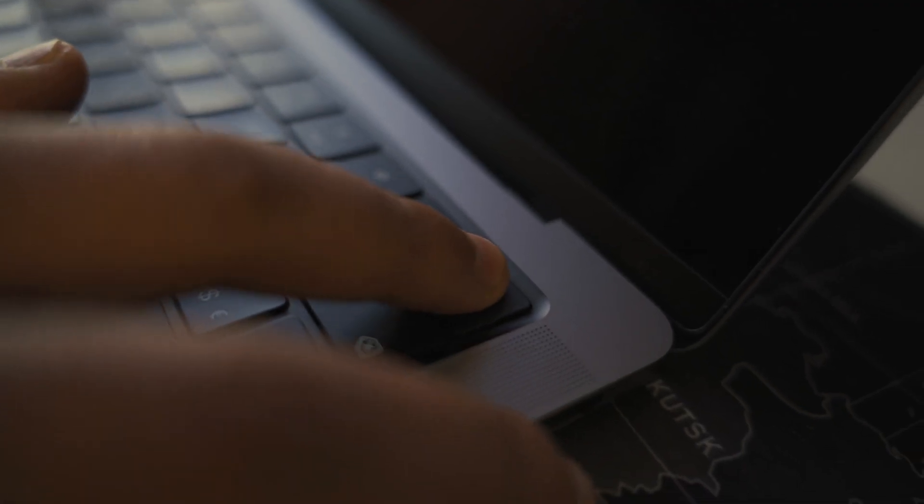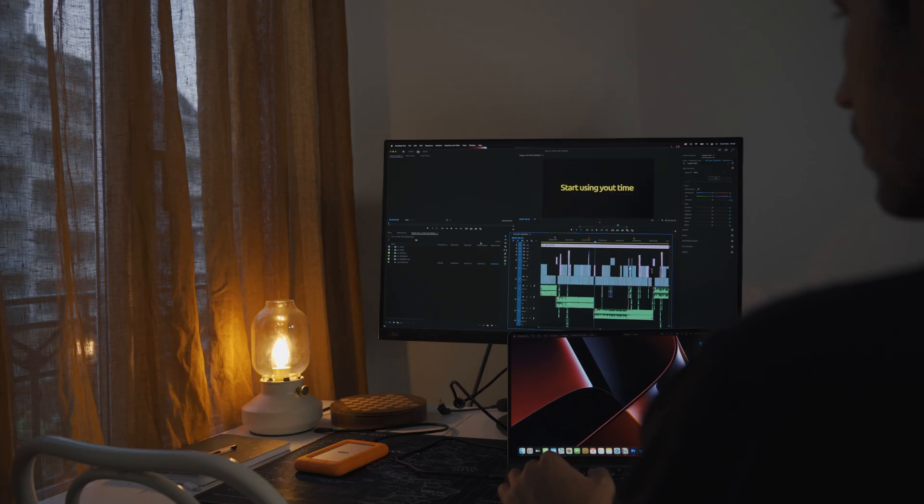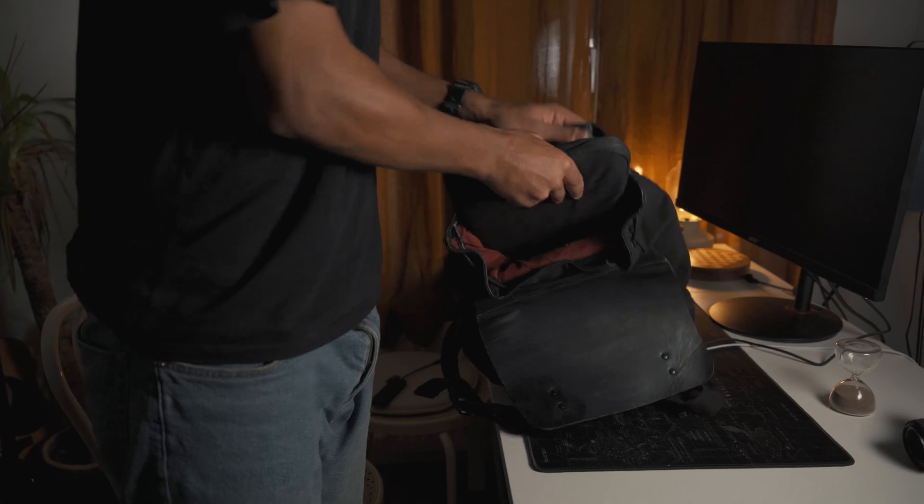You can unlock your MacBook Pro with your fingerprint thanks to Touch ID. So everything about this Mac makes my work easier and more efficient, which makes me way more productive than ever. It's really cool to have such a powerful machine that can help me do all my work anywhere I want — because don't forget, it's a laptop.